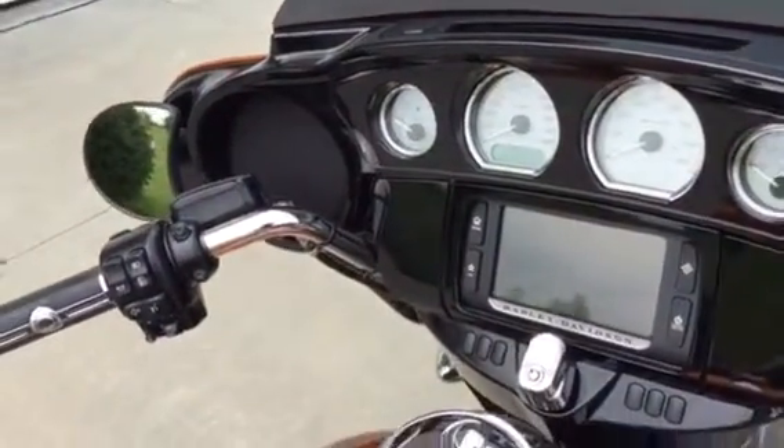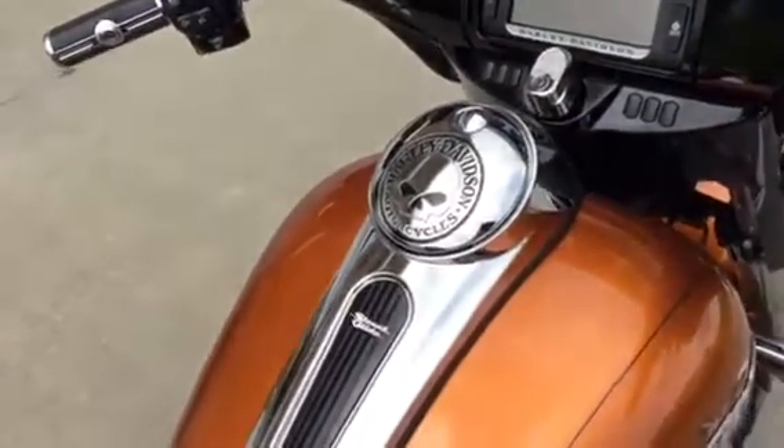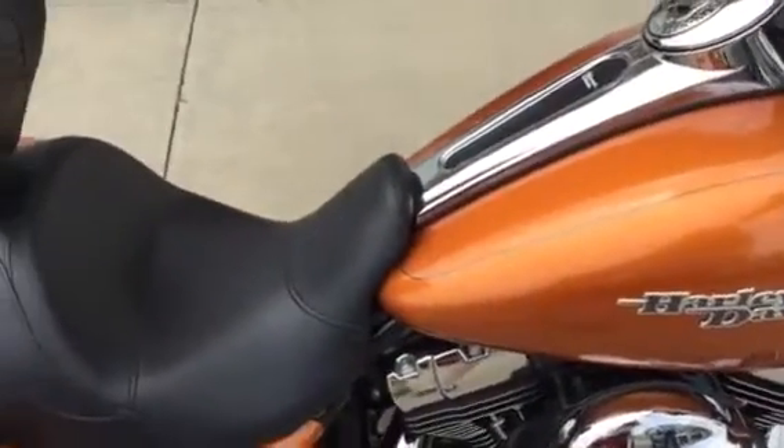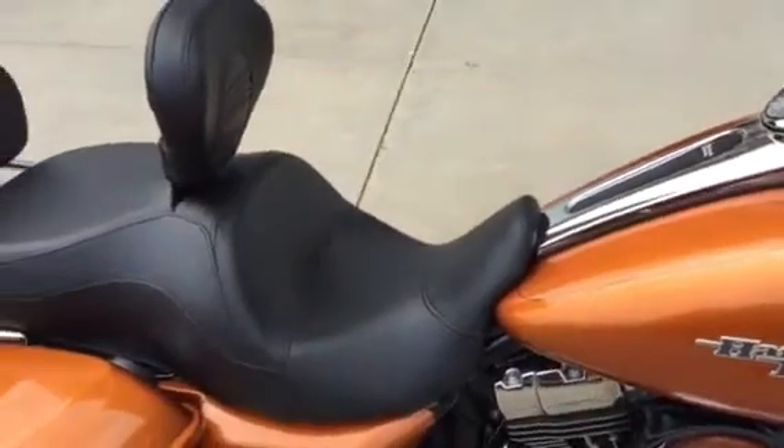This is a very low mileage 2014 Street Glide — it has 4,155 original miles on the odometer. The bike is in like-new condition.